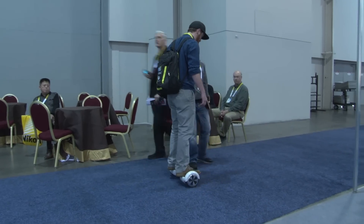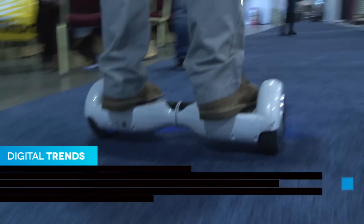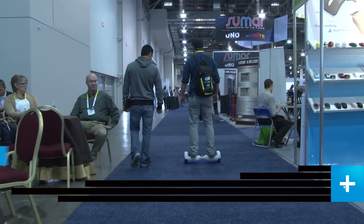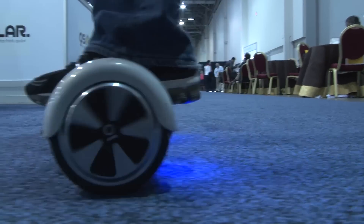Pretty much what you do is stand on top of it and it's gyroscopically balanced. To go forward you put some pressure on your toes and it'll roll forward. Same thing for braking and rolling backwards, and the cool thing is the feet move independently, so to turn you just kind of twist your feet.